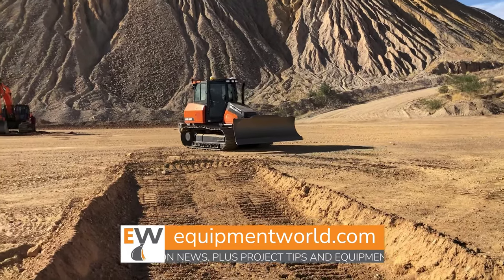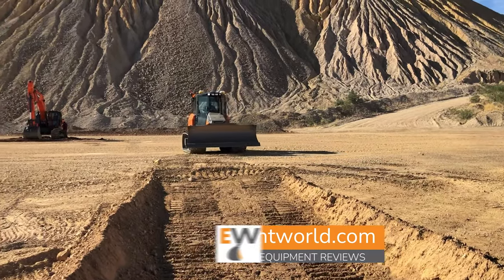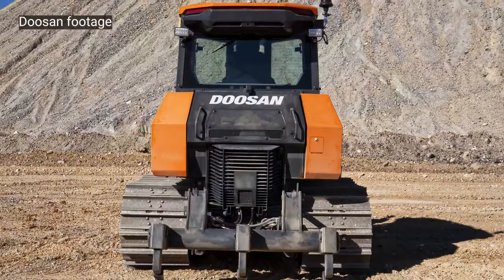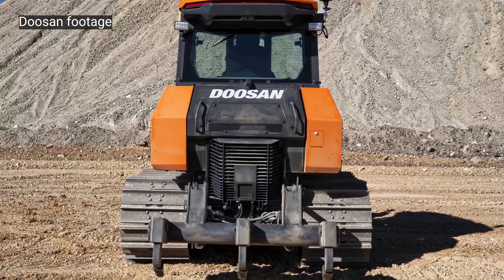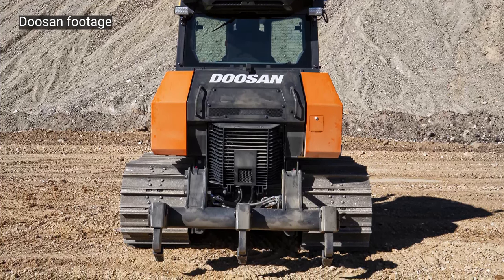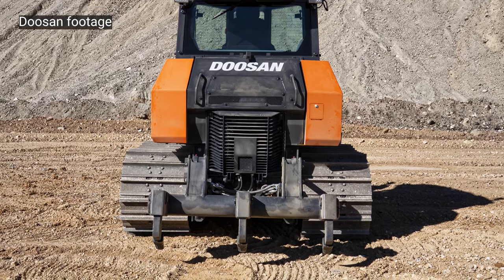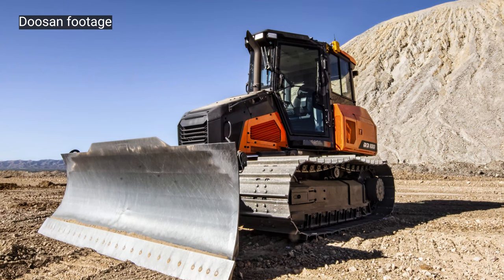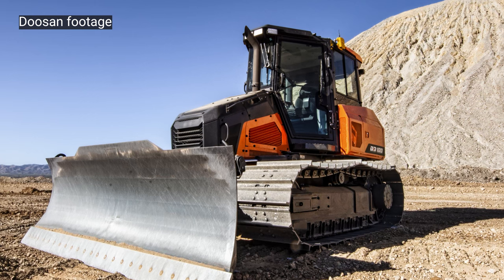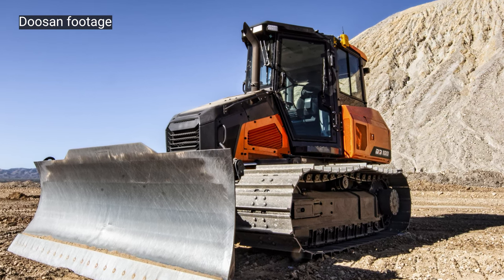As you get into the larger and larger machines, they become more mining applications and large mass excavation projects. Our customers are working on residential work, some light-duty commercial road construction, and these two size classes hit the market very well. I envision that the product line will grow slightly, but at the get-go it's going to focus on that smaller size range.